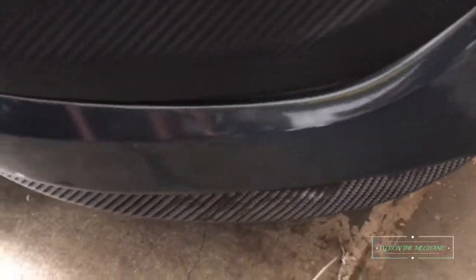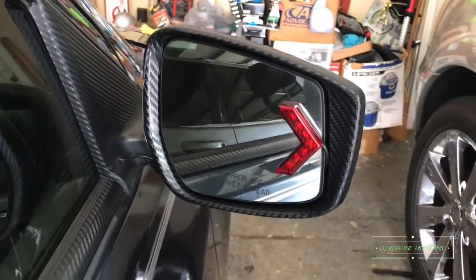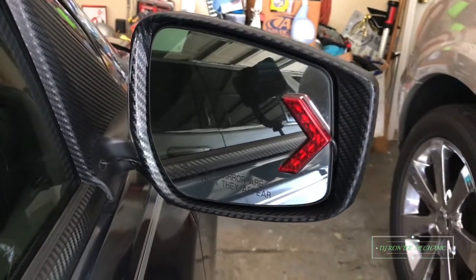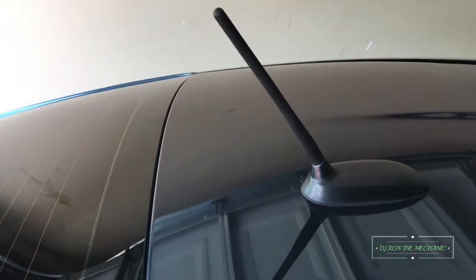I wrapped that bottom piece — a little spoiler on the front. I also wrapped the little black parts on top of the roof of the car. On the side, the doors are all wrapped on the sides, and I also got my side mirrors wrapped on each side. And of course, door handles.